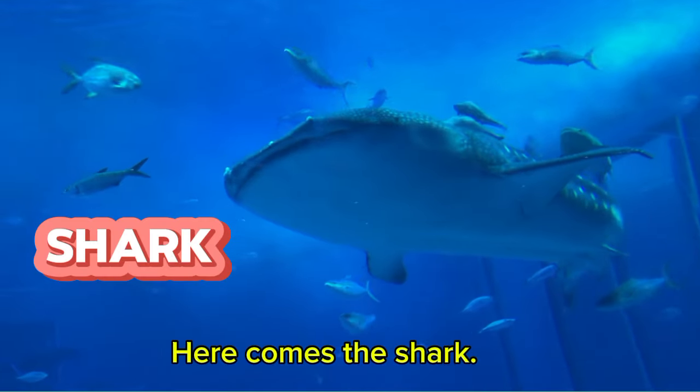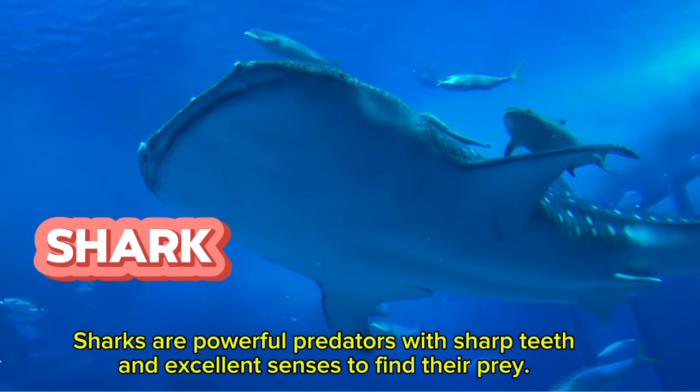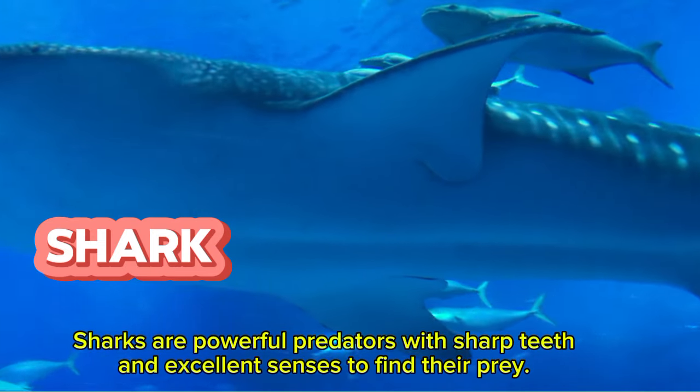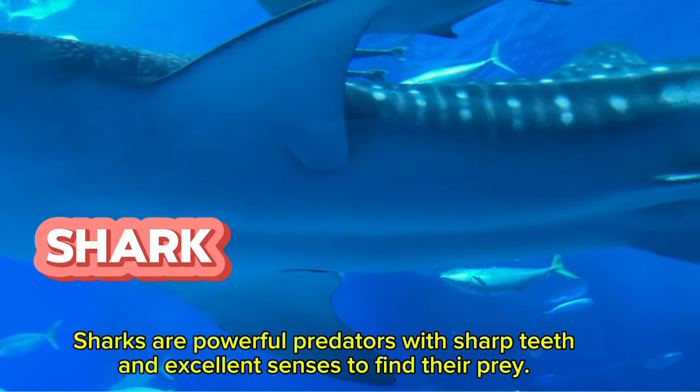Here comes the shark. Sharks are powerful predators with sharp teeth and excellent senses to find their prey.